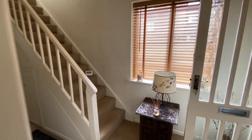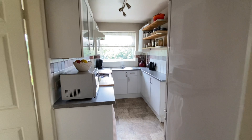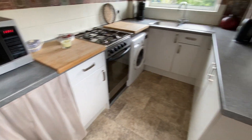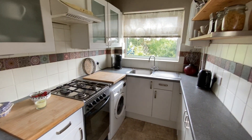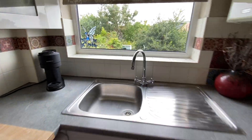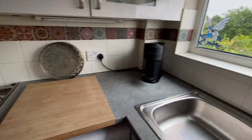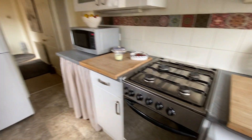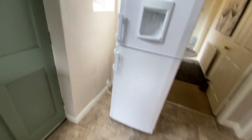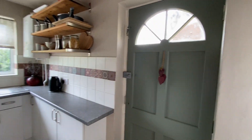Just go and have a look in the kitchen. You've got a range of base and wall level units with work surfaces to three elevations providing some good food preparation space. There's a stainless steel sink and drainer unit with mixer taps set beneath a window which offers our first glimpse of the rear garden. There's space for a gas cooker and space for a stacked fridge freezer. We've got tile effect vinyl flooring, a window to the side elevation, and a part glazed timber panel door.